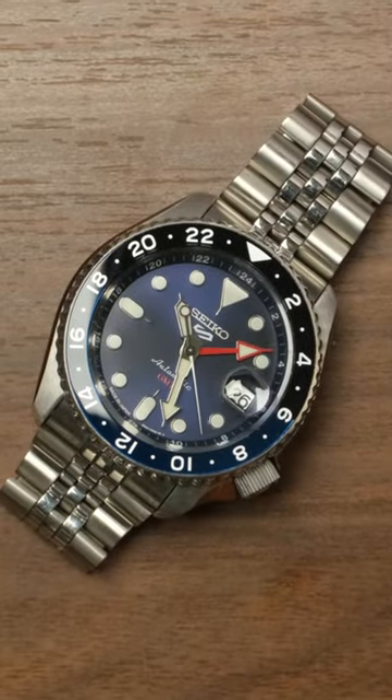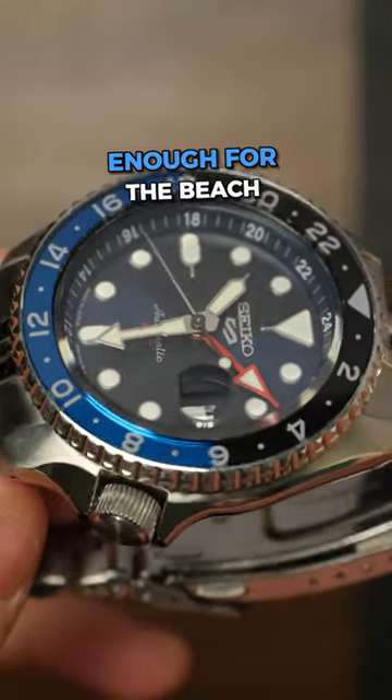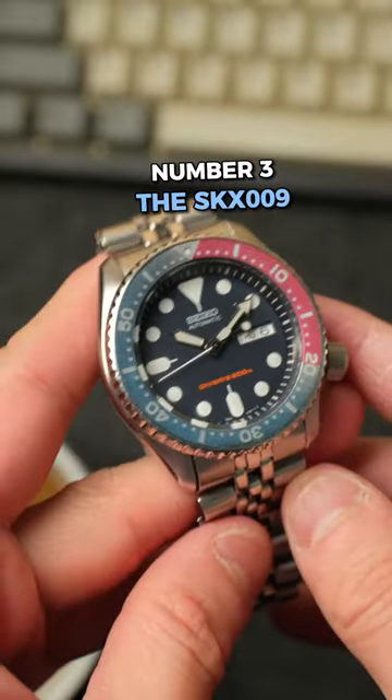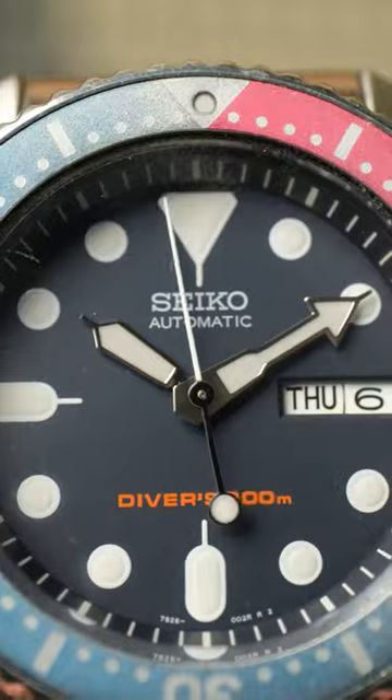Number four, the Seiko 5 GMT. This is my vacation watch. I use the GMT to track my home time zone, and I love that it's water resistant enough for the beach and casual but still dressy enough for going out.